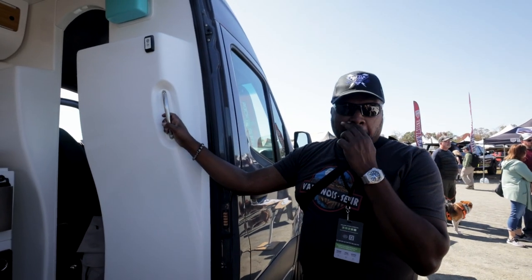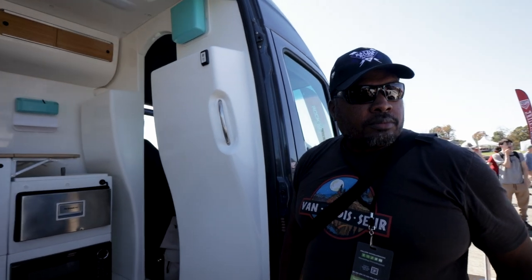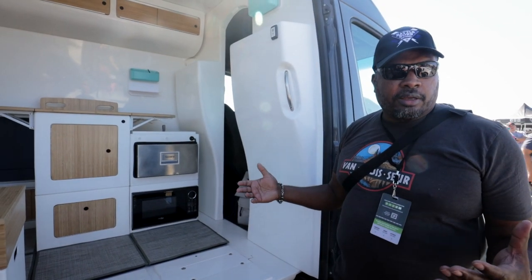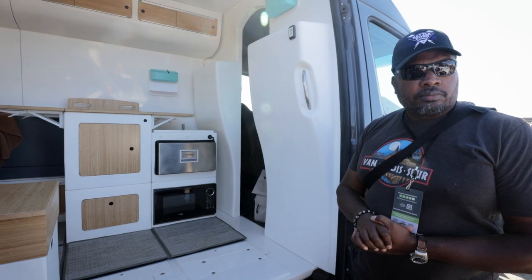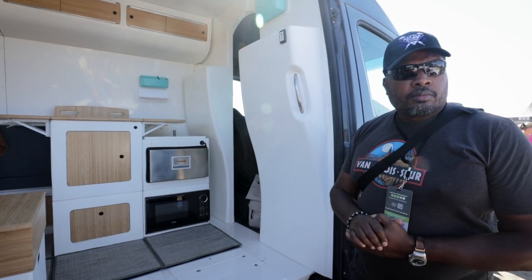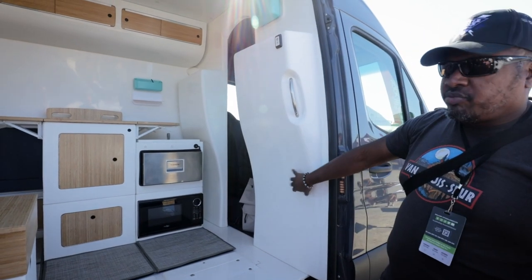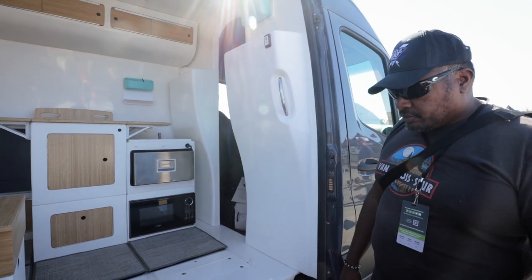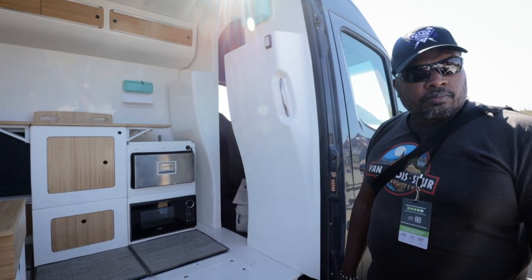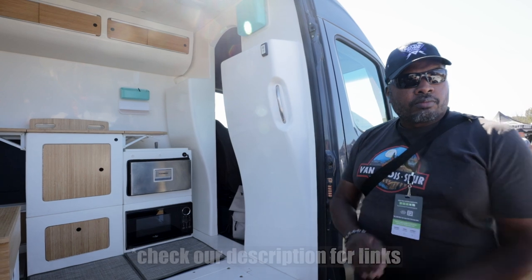I was also wondering about financing — they don't currently offer financing, but that could change in the near future. As for the company, they started creating trailers back in 2015 as a camper company, created their modular adaptive system, and are now bringing that to vans with their van conversion kits. They've been in the fiberglass business for a long time, creating ultra-lightweight campers that start at a dry weight of 1,100 pounds.